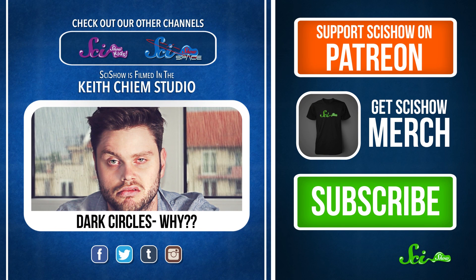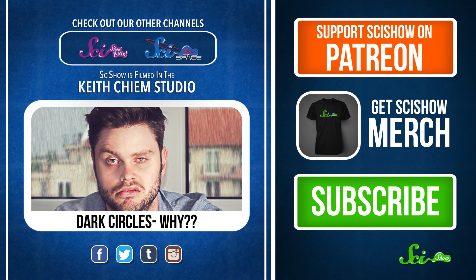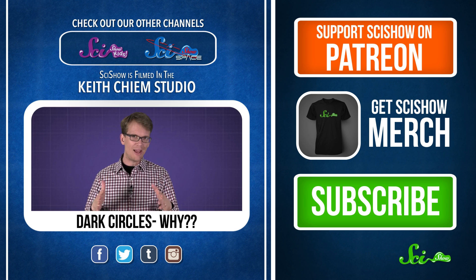Look alive! Today, we're going to talk about the science behind those dark circles under your eyes, and all the things that might cause them — tiredness included. There's a simple reason those eye bags look all purple.